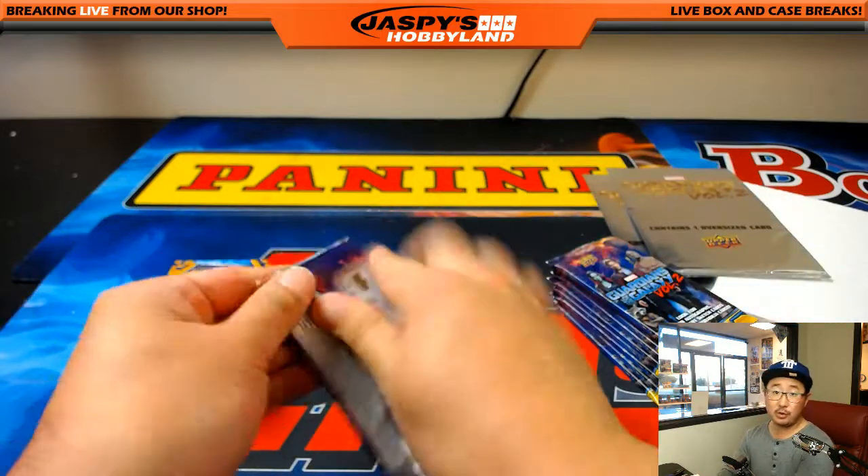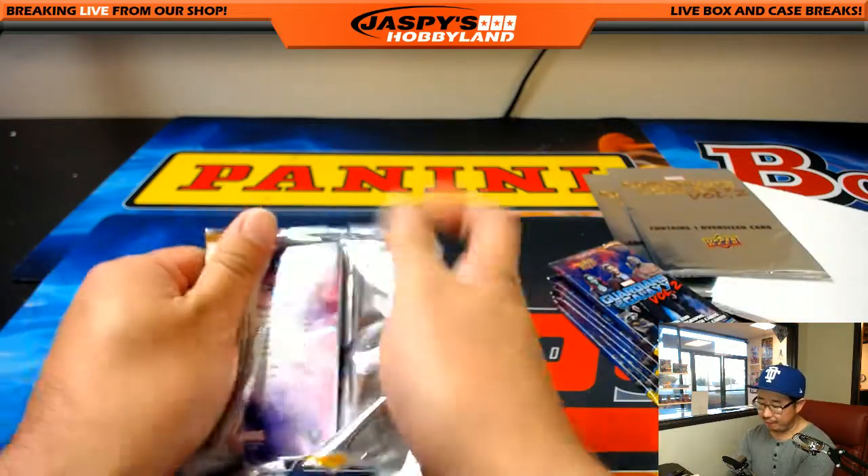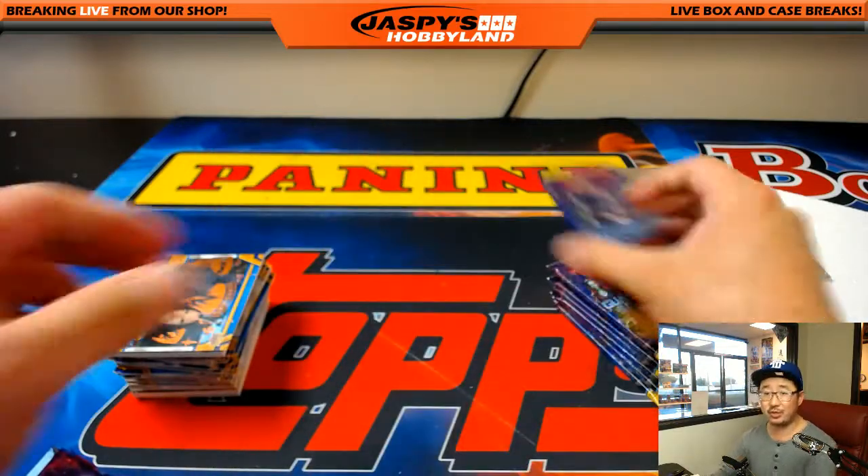We have another two boxes of Guardians of the Galaxy in the store right now, folks. JaspysHobbyland.com — that is from a fresh case. So fresh and so clean.